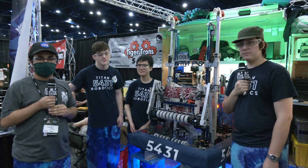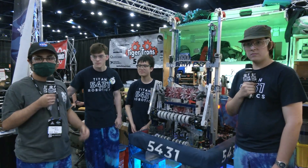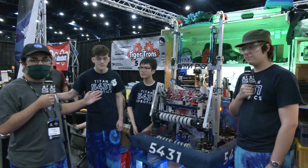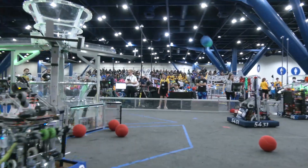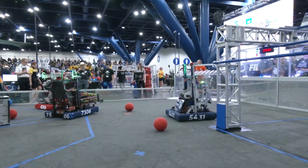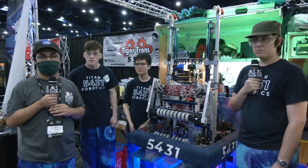Hey everyone, it's Lassif from First Updates Now at the Houston State Championship here at 5431 Titan Robotics, my former high school team. Today we're with Brian, Ito, and Colin and we'll be talking about their amazing robot that they have made multiple iterations from previous competitions. They also have a Woody Flowers semi-finalist, which I'm happy about, and yeah we'll get over to their robot — I'm here behind the bumpers.